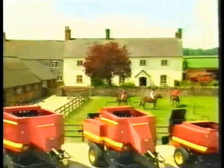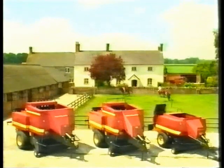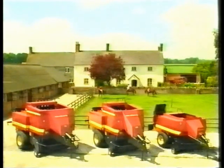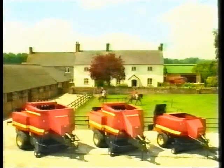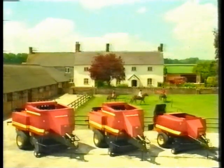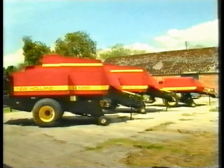Ford New Holland has responded to this crucial challenge by launching a new range of medium and big balers that meet the many and varied requirements of dairy and arable farmers by providing low-cost, quality bales of the right size for all forms of storage, handling and transport.